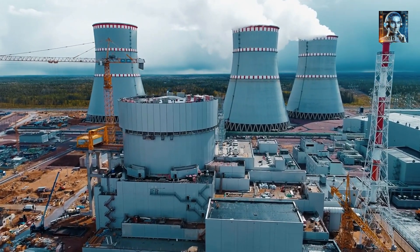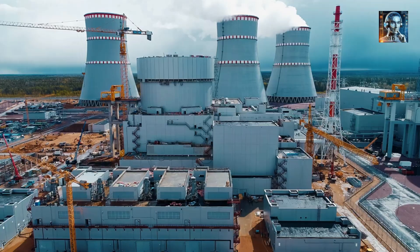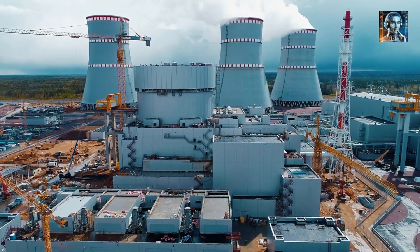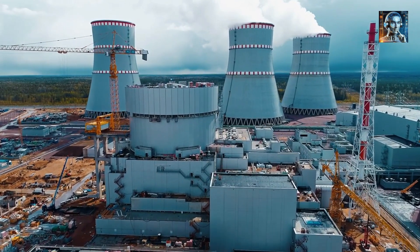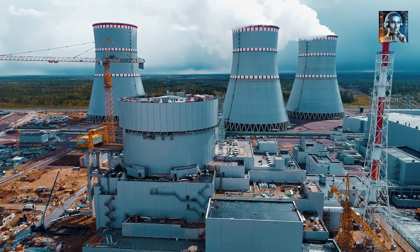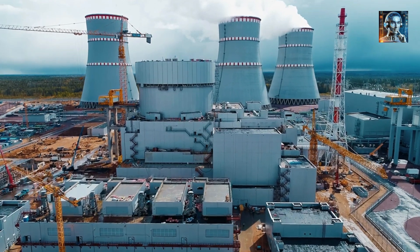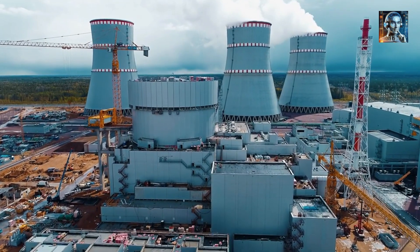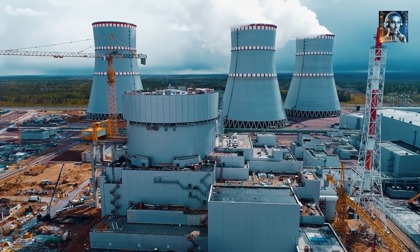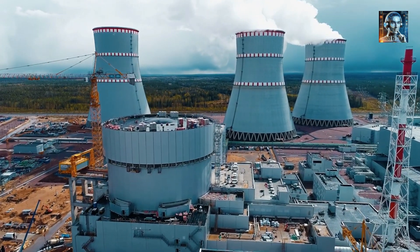Molten salt carrying thorium fuel will enter the reactor core, undergo a chain reaction, and transfer heat to non-radioactive molten salt, which will then drive a carbon dioxide-based gas turbine for power generation. The project includes additional facilities like a research center and a spent fuel processing plant. Over 80% of the spent fuel material will be recycled, with the remaining radioactive waste solidified into glass and transported to a national nuclear waste disposal site in the Gobi Desert.